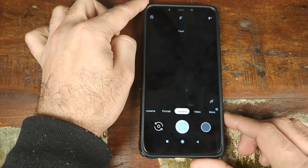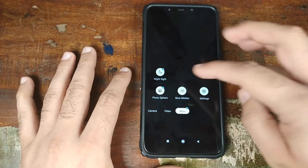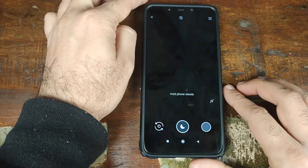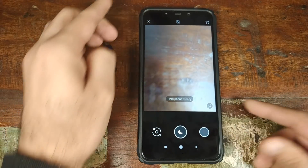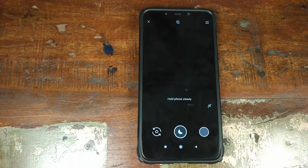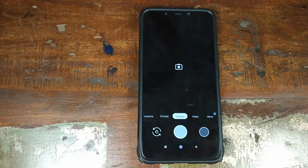Now, the only issue with this is that night sight will be lagging. Let us go ahead and open night sight mode. As you can see, there is a lot of lag in night sight mode. Now, if you have a locked bootloader, there is no way to fix this. But do note, everything other than night sight is working absolutely fine — portrait shots are working, normal shots are working, video recording is working. The only thing which is broken is night sight is lagging.